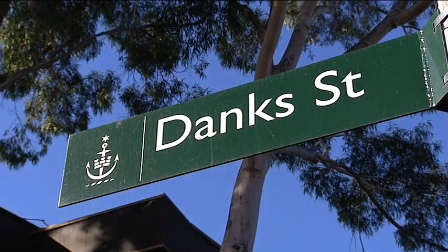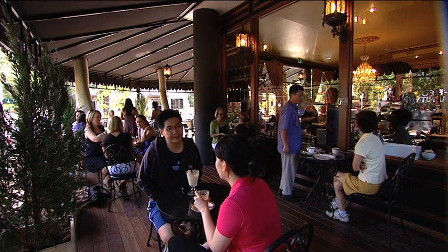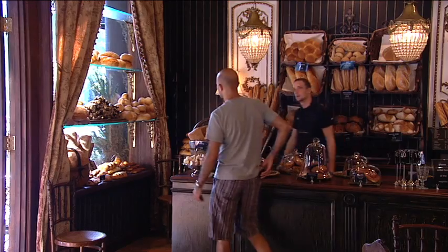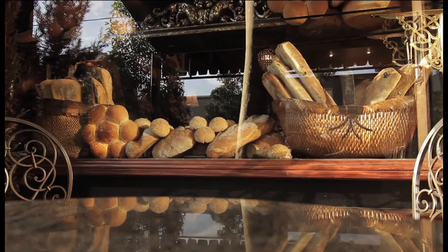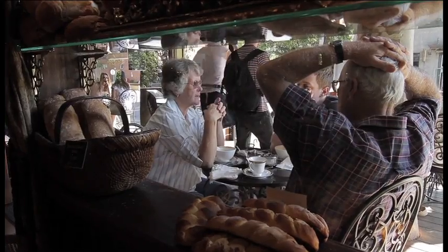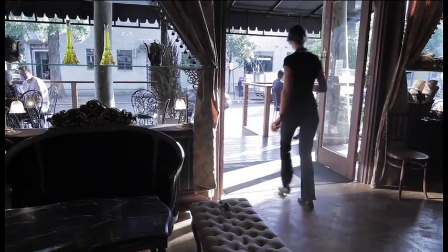We're going to be going down to Waterloo to a great French-influenced cafe called The French House, where not only are we going to get some fantastic coffee, but also they make all their own French pastries and breads that they bake on site. For us coffee lovers, it's a great haunt when we want to soak up that real coffee culture.